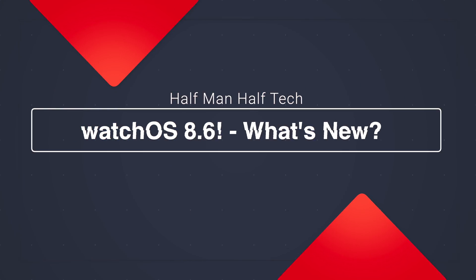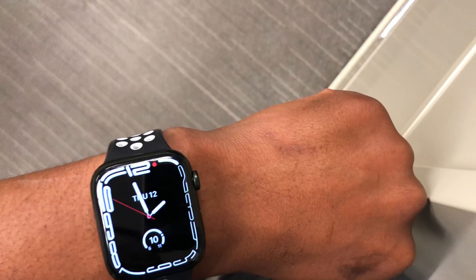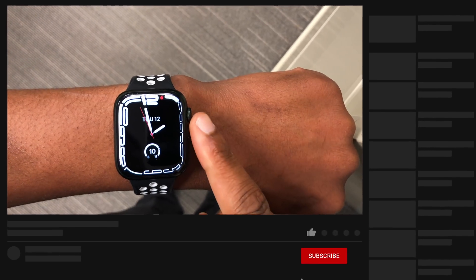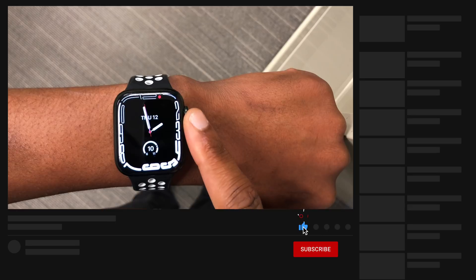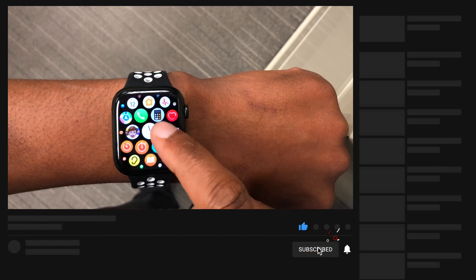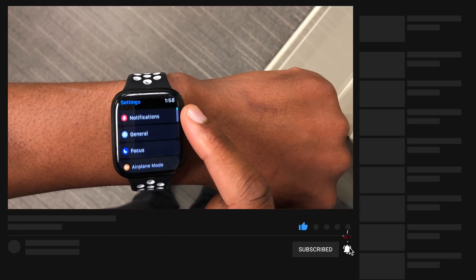Welcome back to Half Man Half Tech. Apple has released the latest software update, watchOS 8.6. If you have an Apple Watch Series 3 all the way to the latest Apple Watch Series 7 that you are seeing here, you can simply go into your Settings, go to General, and do a software update.